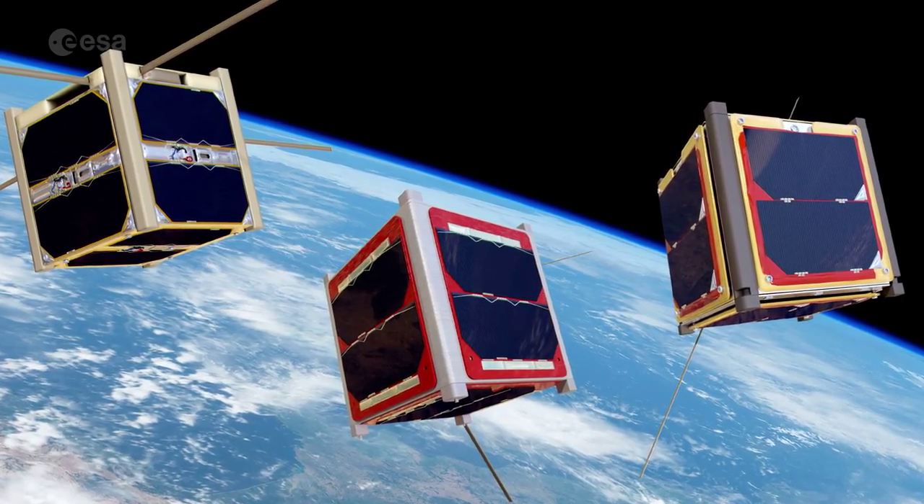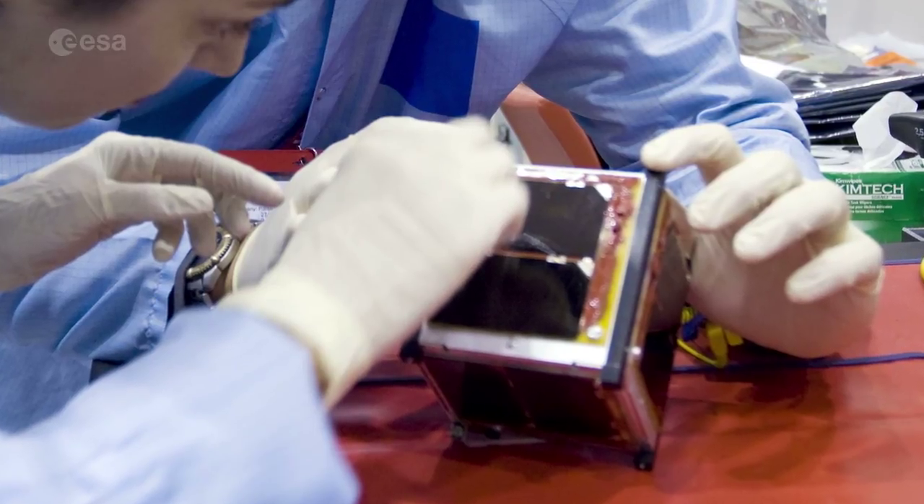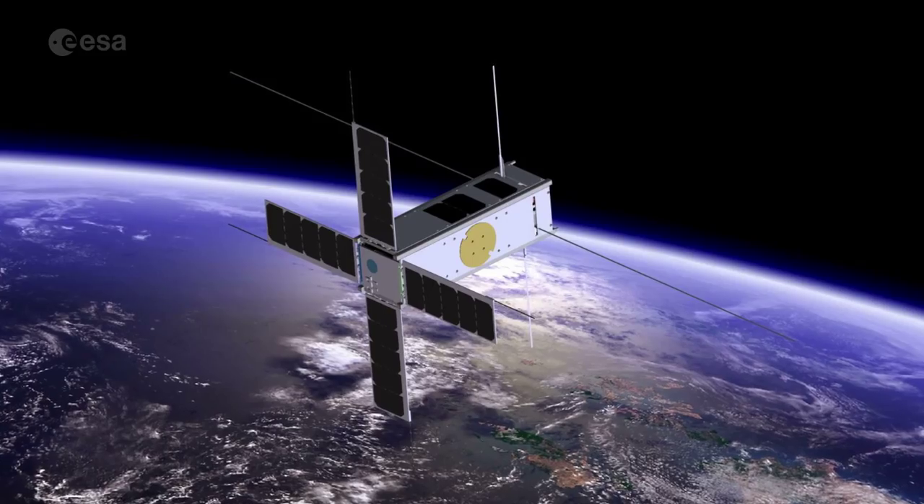A CubeSat is a nano-satellite, basically in a box size. Standard dimensions of a CubeSat would be 10x10x10cm, and you can have multiples of that unit. So you could have a 3-unit CubeSat, for instance, 10x10x30cm.